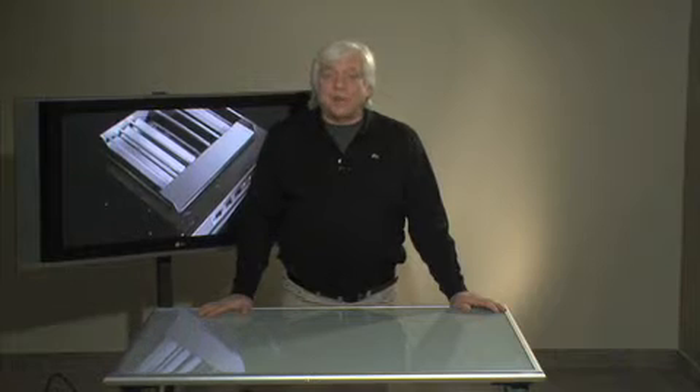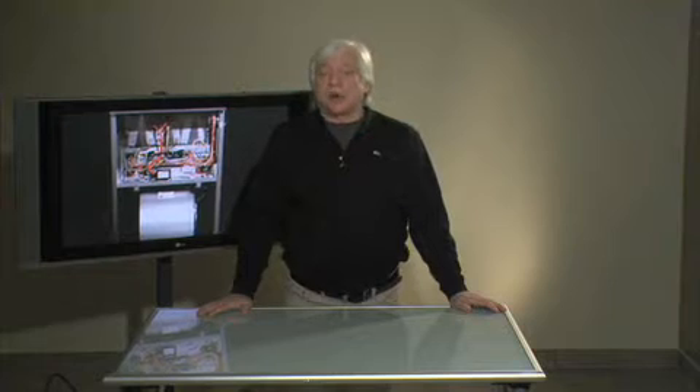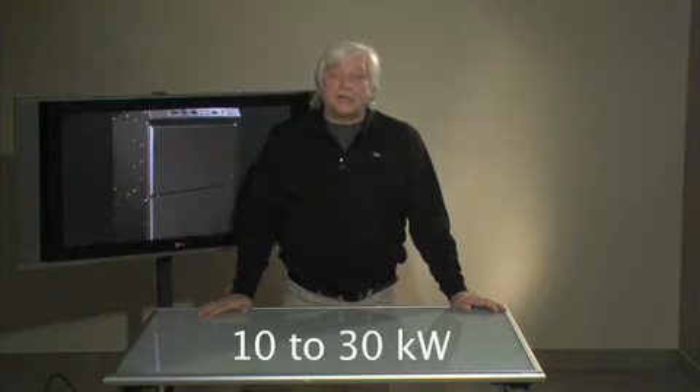So, the new Stelpro furnace will save you money. This unit, created in accordance with user and installer requirements, is offered in various capacities ranging from 10 to 30 kilowatts.